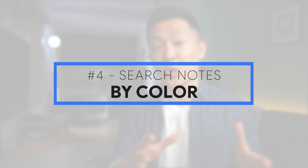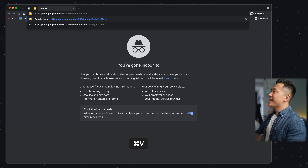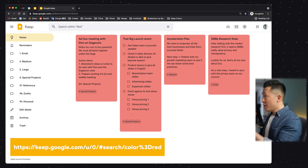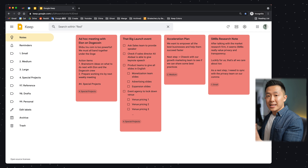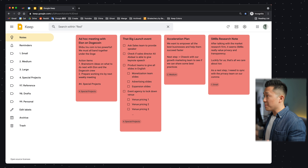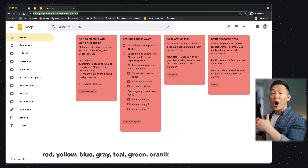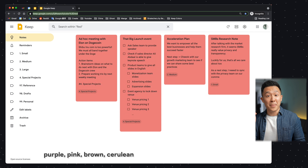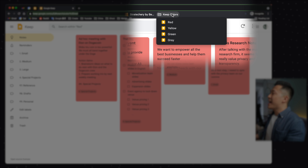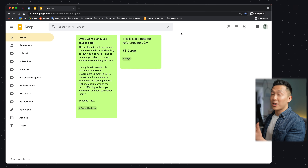The reason why color coding helps so much when it comes to organization is because of Google Keep tip number four: search your notes by color. For example, if I paste this URL into the address bar and press enter, it returns all the red-colored notes, so I can immediately see all the action items I need to take across my different work streams. I've included the different URLs for all the colors down in the description, so you can create a bookmark folder and have easy access to all these different colors.